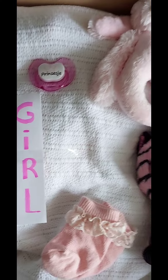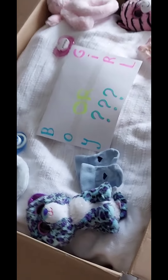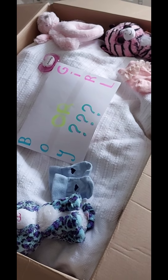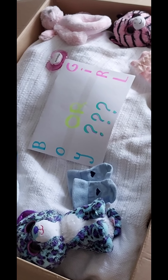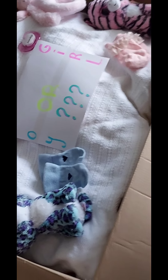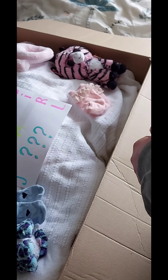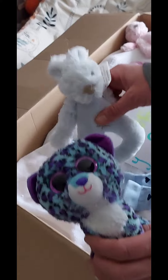Wow, look at this - boy or girl? So exciting! Some of you chose boy and some of you chose girl. Let me know in the comments if you were right - if it was a boy or a girl. I've seen some people who chose the right one!